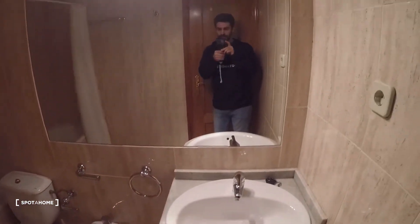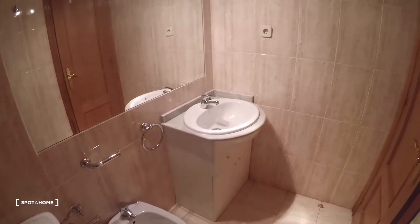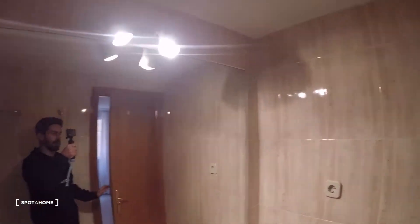There we have a mirror, bathtub, toilet, bidet, and sink. And that would be it. Thanks for watching — this is Alejandro from Esparajo Madrid, hope you liked it, see you next time, bye.